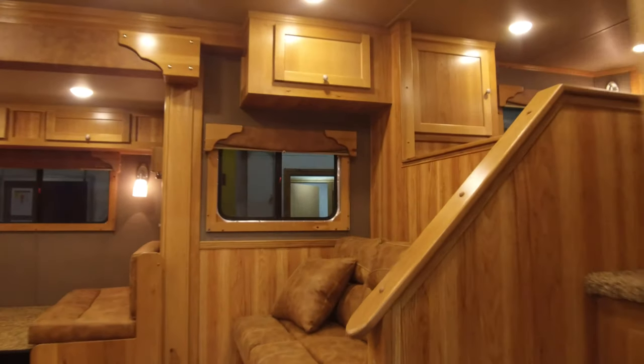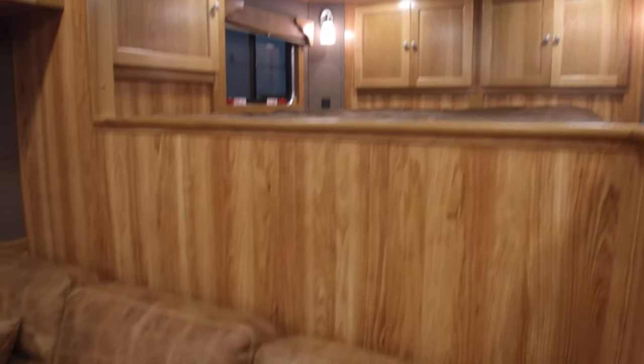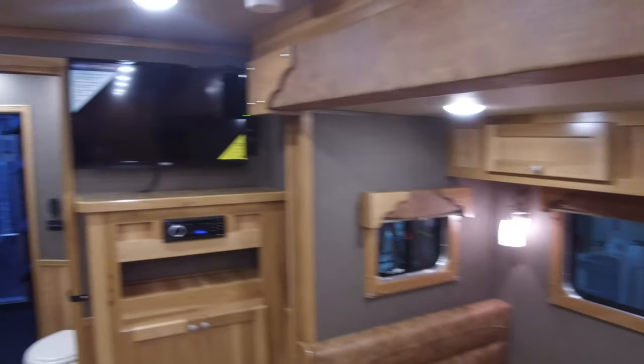Now coming up into the living quarters, this is actually our most popular living quarters floor plan. It's got 13 feet of spacious living quarters with a sofa on the riser wall and a dinette over in the slide out.